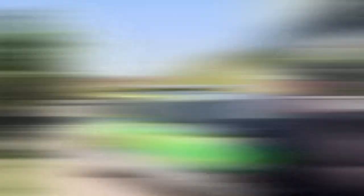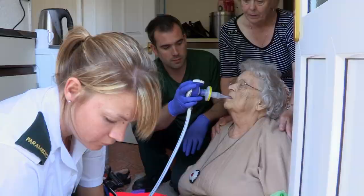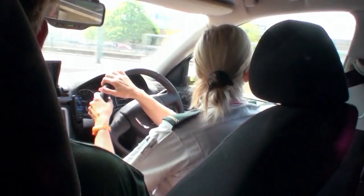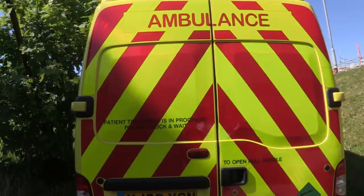New job received. Got another job immediately. With hundreds of rapid response crews like this on standby, it means that if you had an emergency, expert medical care will be with you in minutes.